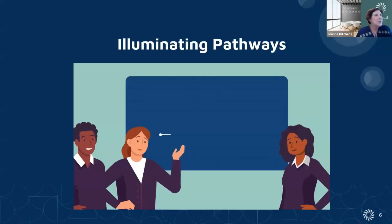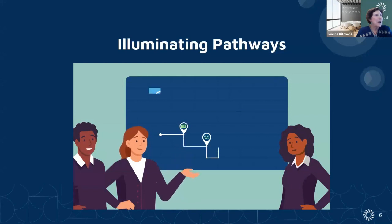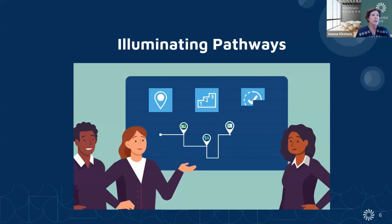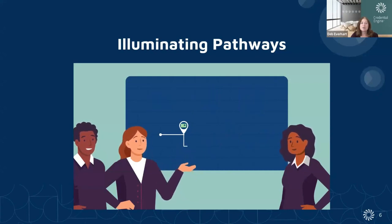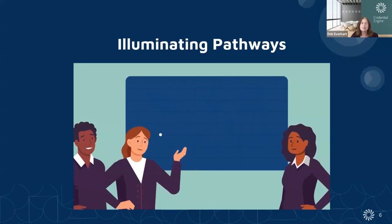Now I'm going to turn it over to Deb Everhart to talk about Illuminating Pathways. Thank you. I'm Deb Everhart, Chief Strategy Officer at Credential Engine, and I am going to start by letting our short two-minute video convey our message.